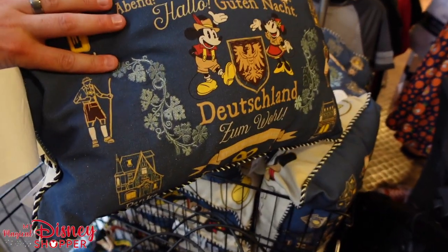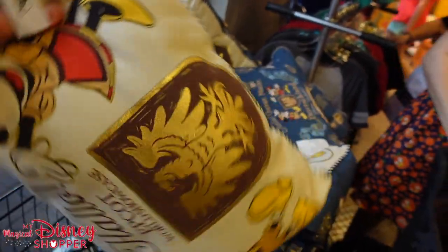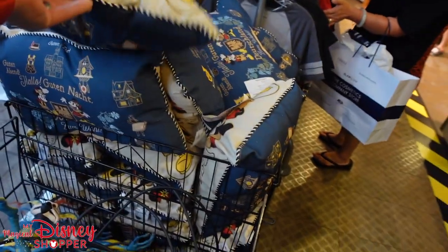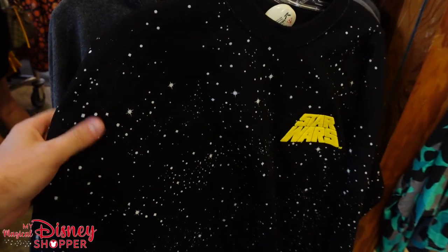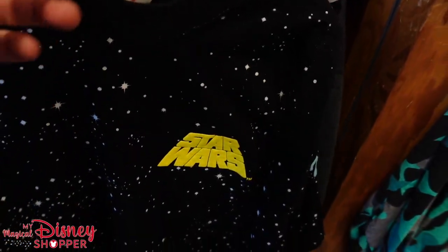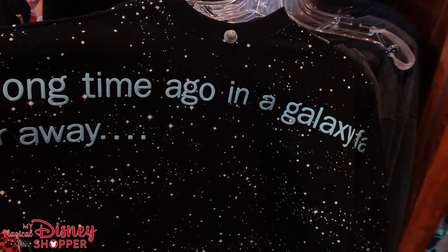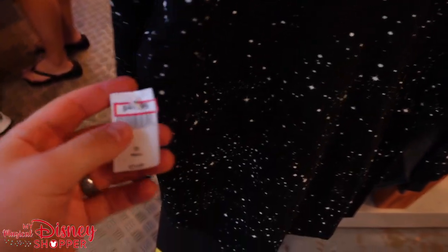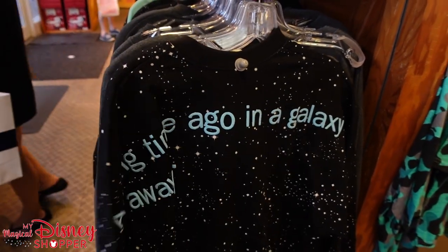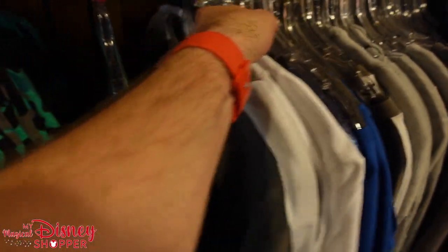They have the Deutschland pillow for $17.99, were $34. My favorite find in the Star Wars section is this Star Wars Spirit Jersey — stars all over it, the Star Wars emblem on front, and the back says 'A Long Time Ago in a Galaxy Far, Far Away.' These are down to $44, were $74. Not the best deal on Spirit Jerseys but it's the typical price we're seeing.